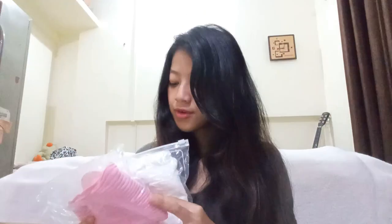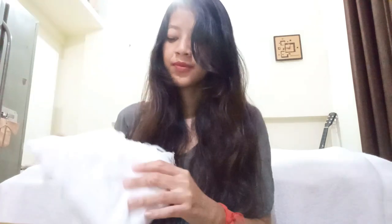Let's start off by opening the little one first. The first item I got is a pair of shorts — a little white short. Let's see how it looks.